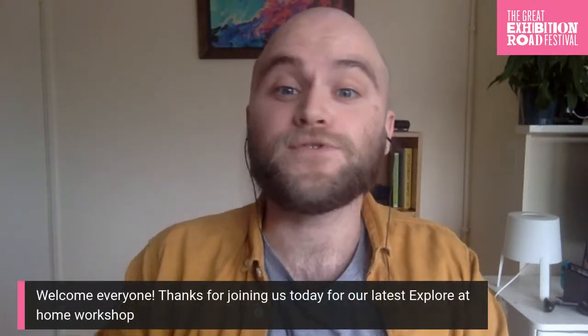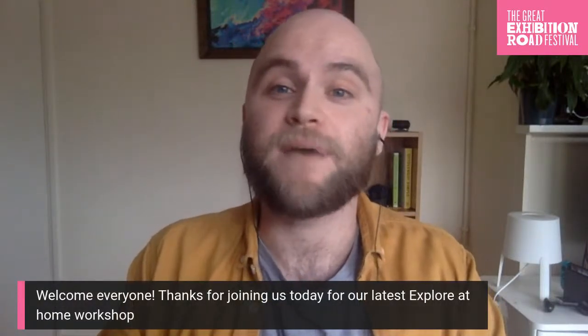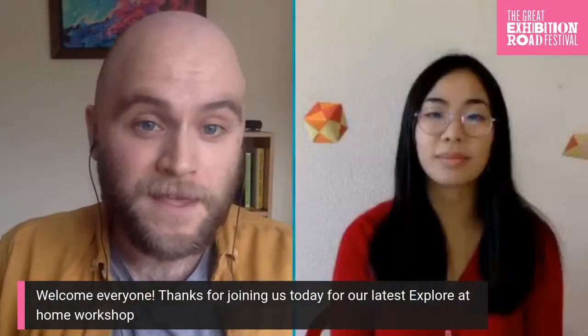My name's Scott and I'll be presenting today's workshop. I'm joined by experts in the worlds of both art and science: origami and paper artist Tina Law, and respiratory scientists Dr Ryan Thwaites and Dr James Harker. Hello to you all. For this workshop you will need two pieces of A4 paper.